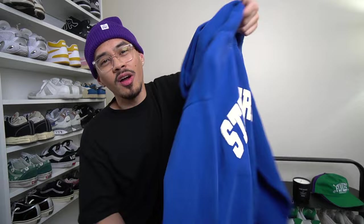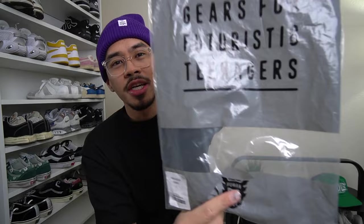This is a beanie from Human Made — my first Human Made item, which is kind of crazy because it's just a small purple beanie. It says 'Gears for Futuristic Teenagers' and 'Human Made' on the front of the bag. It's not a fisherman beanie but I thought it was cool. I like the pop of color — lately I've been messing with blues and purples.